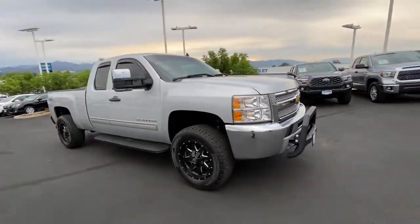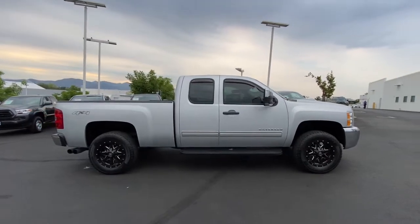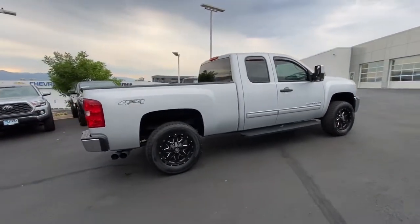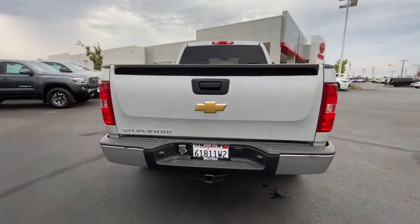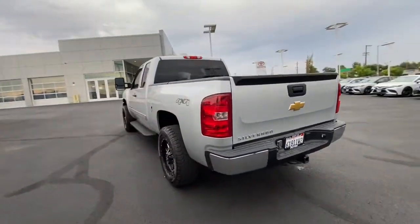You will love the features of this 2013 Chevrolet Silverado 1500. With less than 50,000 miles on the odometer, this vehicle stands out from the rest. The Chevrolet Silverado 1500 — the full-size pickup that's strong, quiet and dependable with the latest technology to keep you connected while you get the job done.